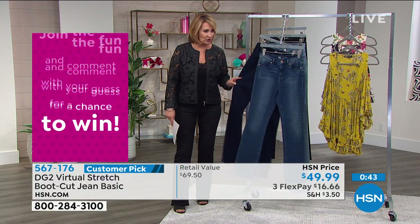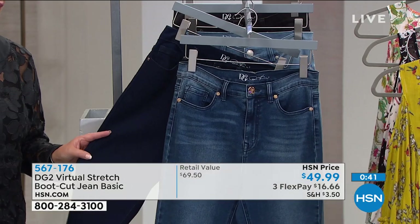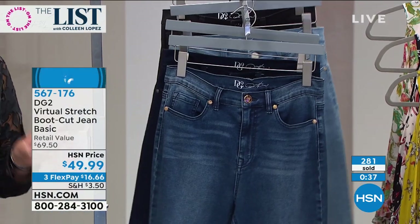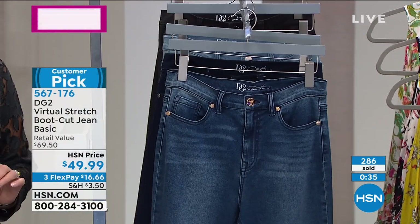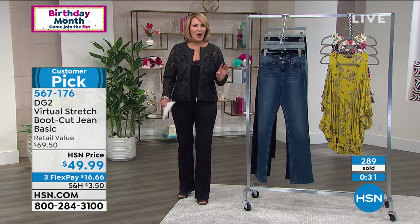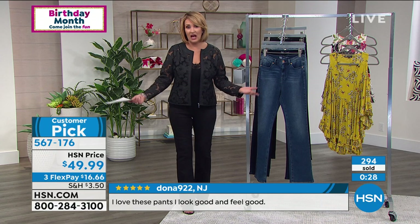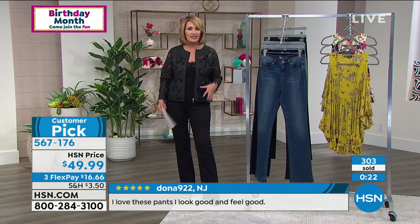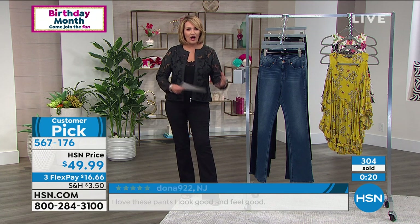Pick one of the denim colors — we love the mid-tone, the indigo which is a true deep gorgeous indigo blue, or the beautiful chambray. And then the black, which has that little bit of sanding making it even more flattering on the leg. For $50, they're a huge customer pick on HSN.com. They're soft, comfortable — it's amazing how she's evolved these jeans over time.